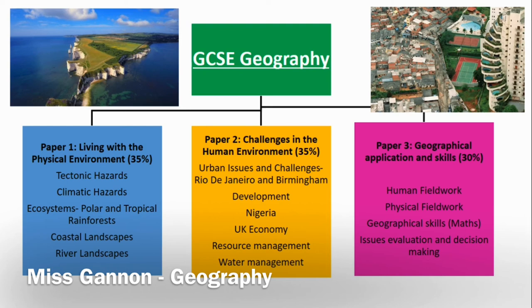Paper 2, Challenges in the Human Environment, covers the human geography aspects. Here we look in particular at urban issues and challenges, looking at Rio de Janeiro and Birmingham, who both present different issues and challenges based on their population growth and the wealth of their country. We would look at development — uneven development across the world and how we can reduce development gaps in a number of different ways. We would have a particular focus on Nigeria, a newly emerging economy, as an example of how development is a dynamic process. We would also look at the UK economy and how it has changed throughout the 21st century.